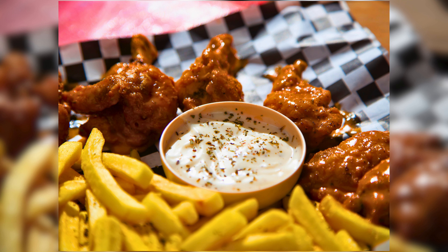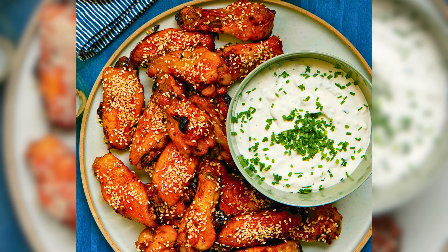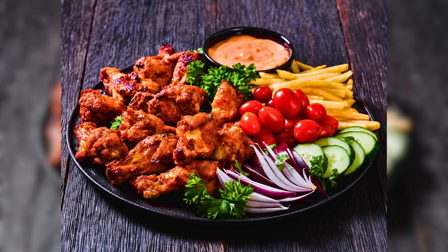What is a plate of chicken wings without the perfect side dishes and dips? Dip into the deliciousness with our homemade blue cheese dip — it is the perfect companion for your wings. Pair your wings with fresh veggies and a variety of dipping sauces for a flavor explosion.